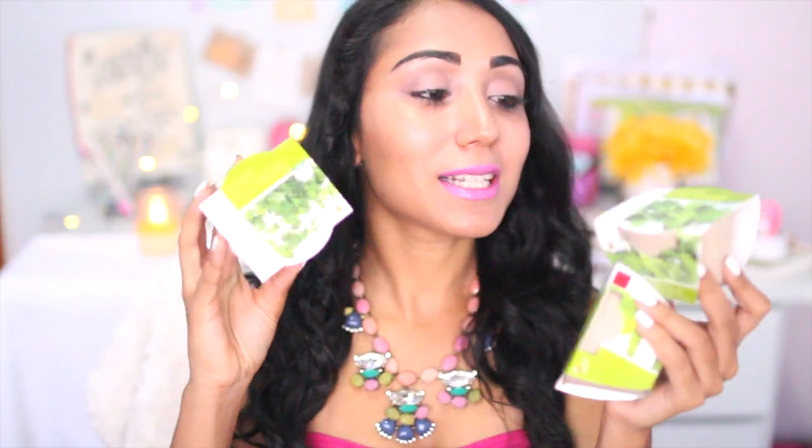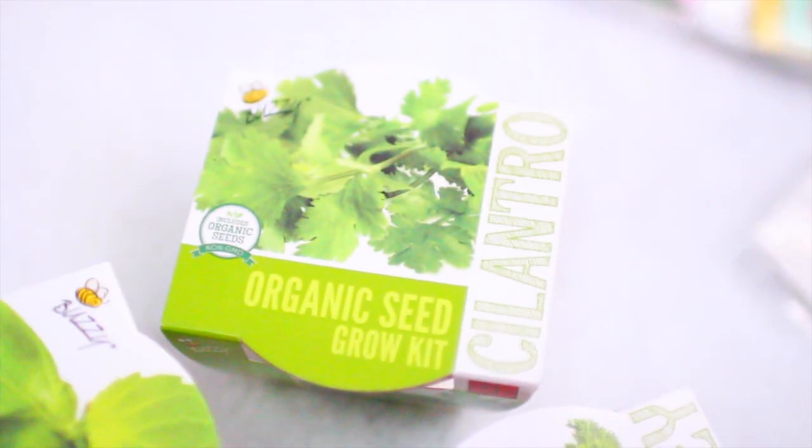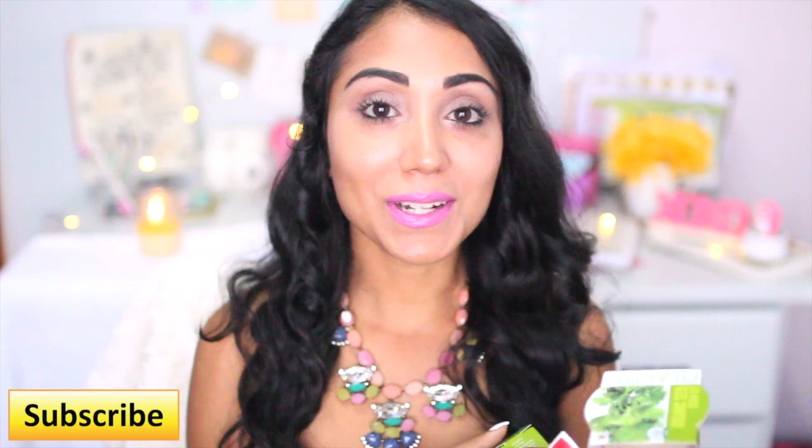So since it's Easter and everything, and everyone is interested in growing stuff — well, at least I am — I got these cute little pots. Look how tiny and cute they are! These are herbs, so I have parsley, cilantro, and basil. I can't wait to plant them, even though I didn't get around to planting the last pot I got in my previous Target Dollar Spot haul. But I just love these little pots — like, how cute would these look just anywhere?